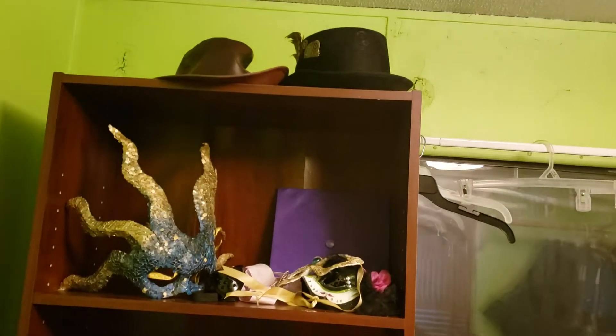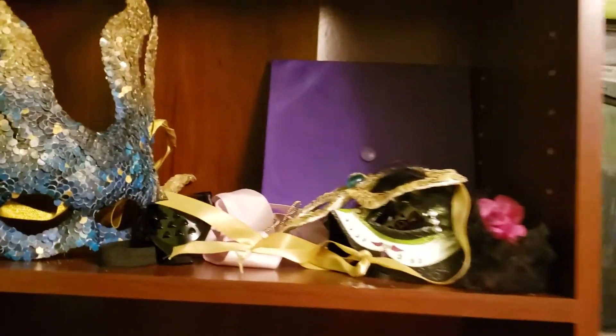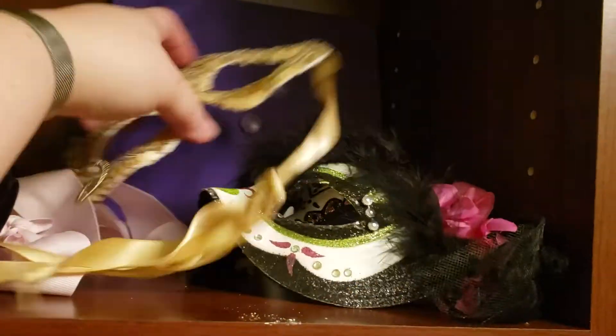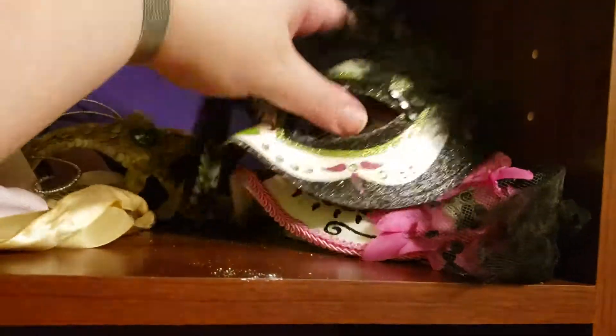This is obviously hats and headpieces, like masks. I got this one from my friend Christine. I've got these Day of the Dead masks.